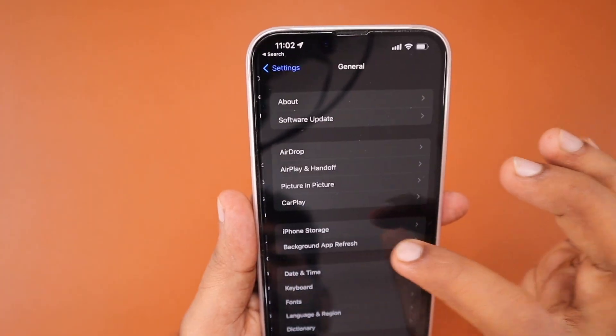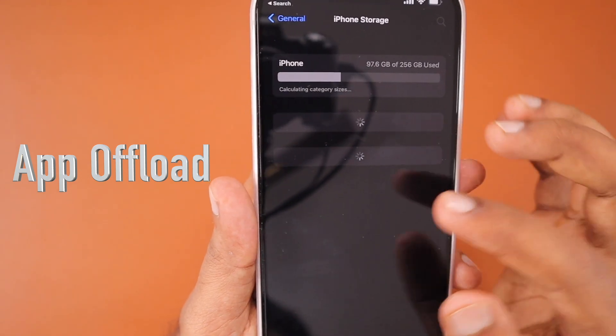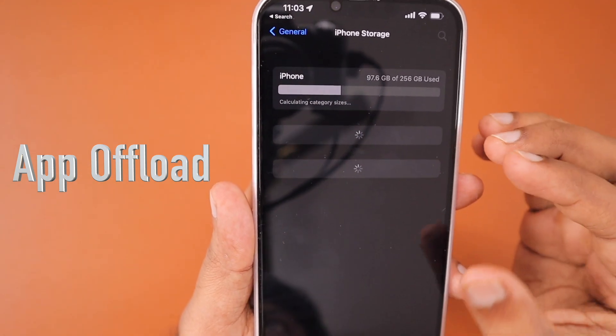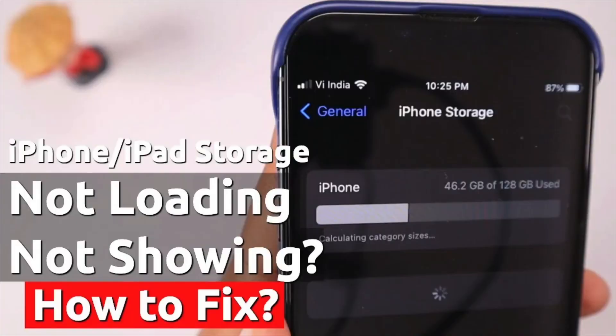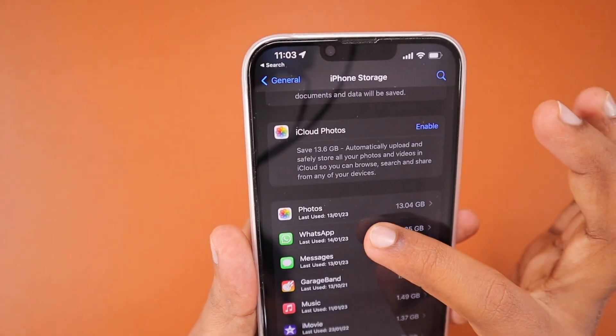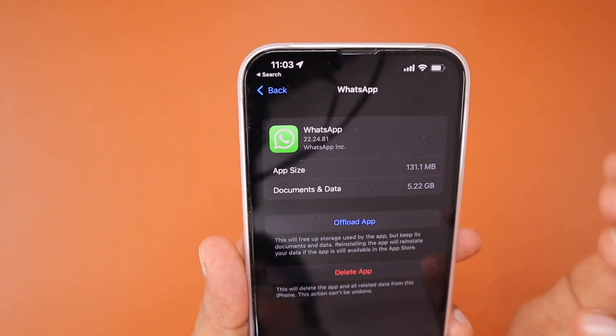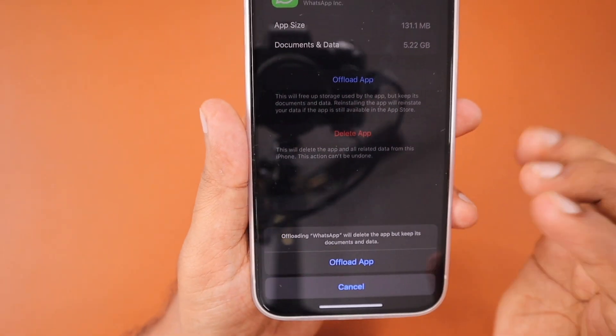As the last troubleshooting step, navigate to Settings, then General, then iPhone Storage. If that page takes longer than usual to load, I have a separate troubleshooting tip for that linked in the description and first comment. Within iPhone Storage, navigate to WhatsApp and you will see two options: Offload App and Delete App.